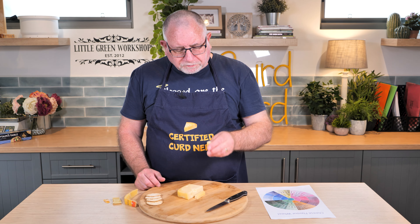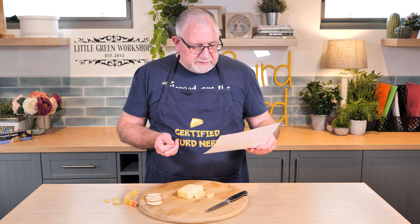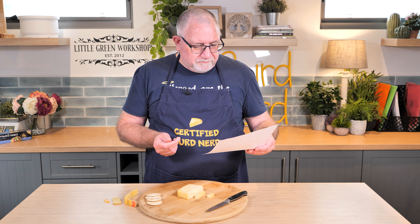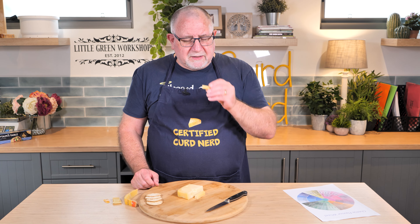Oh, that's delightful! So a nuttiness — let me have a look at the flavor wheel. Nutty, it's sweet, not sour. Buttery? Not so much. It's a little bit... I won't say waxy. But it tastes elastic in the mouth. It doesn't coat the mouth — you just get the flavor on the tongue and then it's gone. It doesn't seem to stay in the mouth.